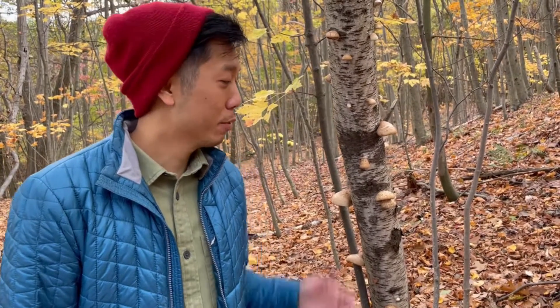Hi, I'm Daniel Lim with Belonging to Earth, and today I'm hiking on a mountain next to Beacon, New York, and look what I found.